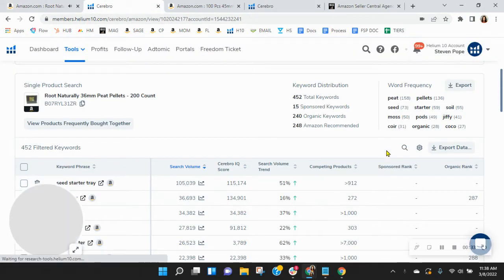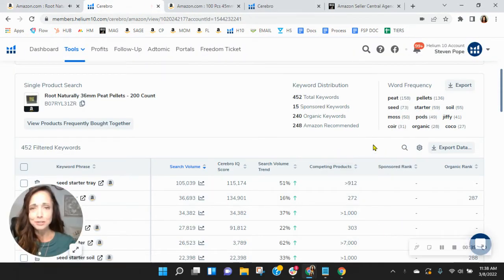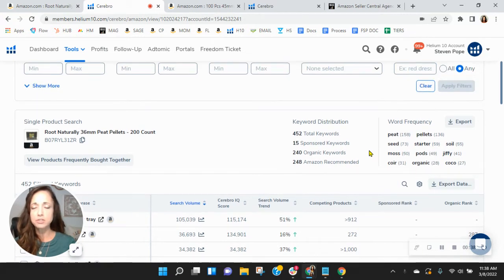Looking at your keywords, I noticed they're low. You've only got 15 sponsored keywords and 240 organic keywords. We do recommend within this category a one-to-two ratio — so for every one sponsored, you have two organic. I think these numbers are low, so it's got to be hard for traffic to get to you.